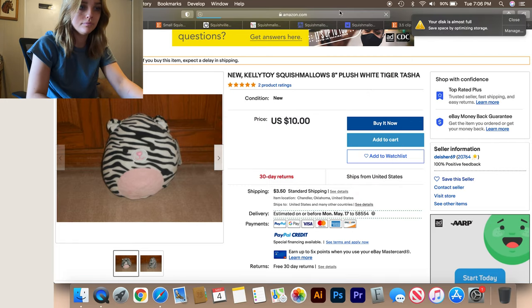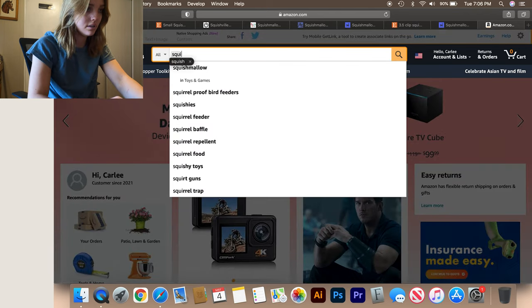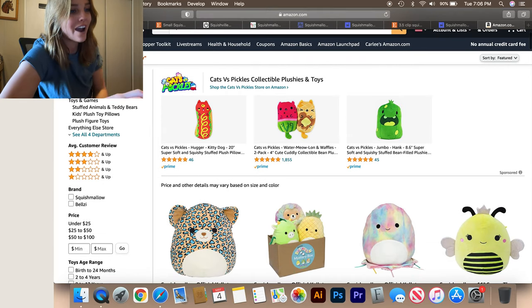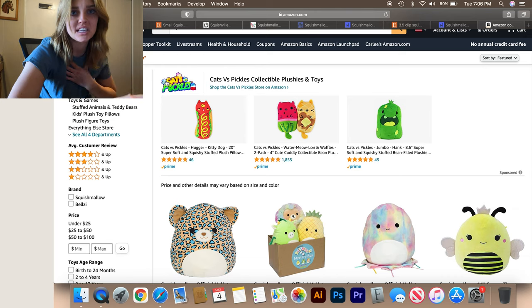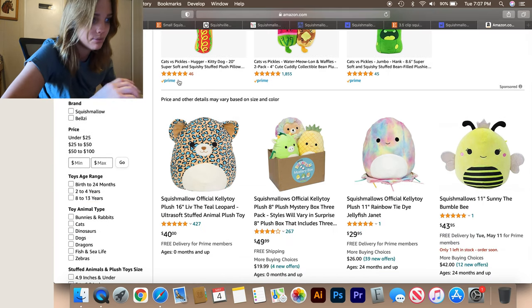Let's go to Amazon. I think I've searched this recently. Cats versus pickles — I've seen those at Cracker Barrel. They're so cute, but they have like the bean baby kind of stuffing and I can't do that. It makes my chest just cringe. I hate that. Anyways, moving on.